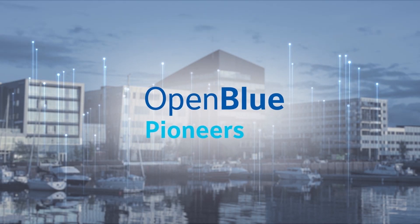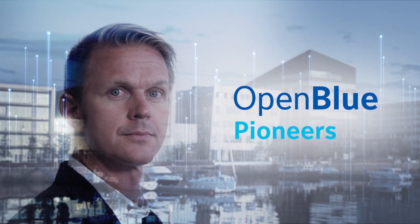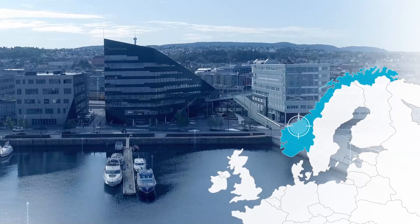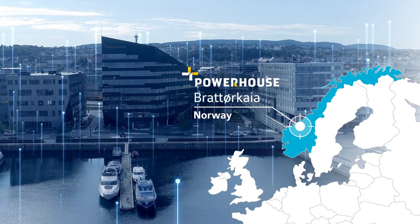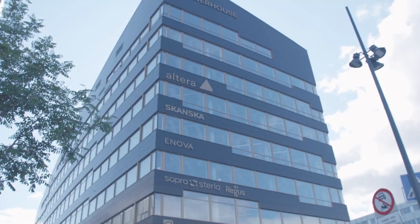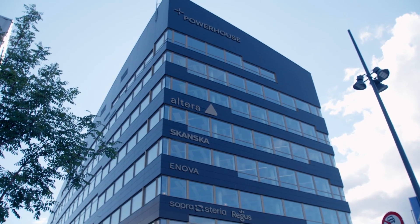Meet OpenBlue Pioneers — leading businesses that partner with Johnson Controls to shape tomorrow's world. Imagine a building that generates more energy than it consumes, almost like a small power plant in the middle of the city. This is what Powerhouse provides.